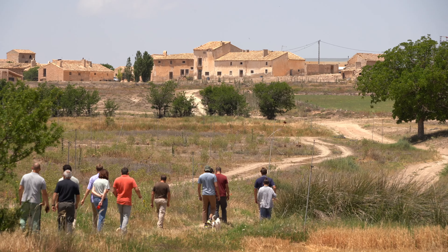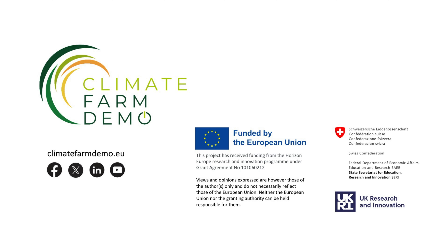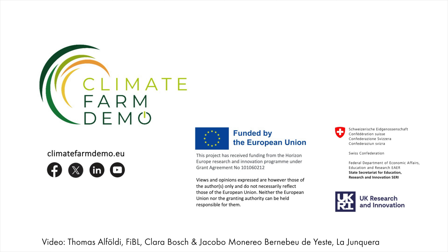If you want to learn more about how we're managing this farm, you can come to one of our courses or events — we'll leave a link below. Thank you!